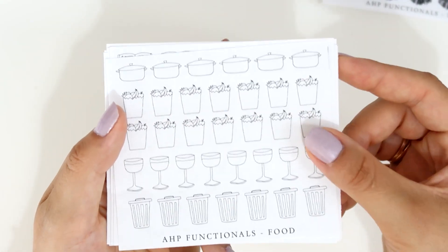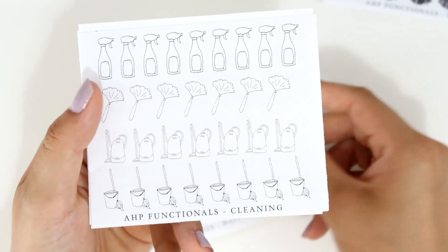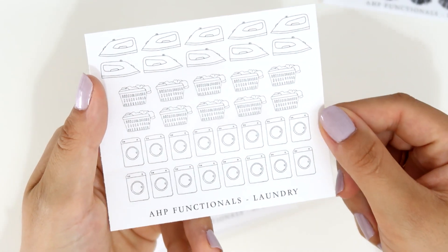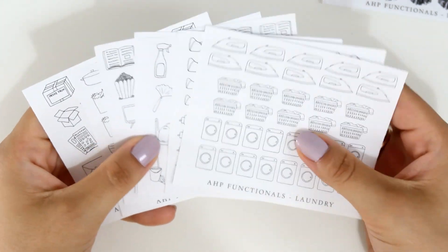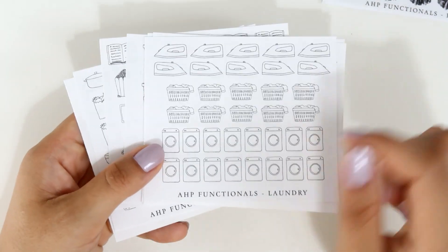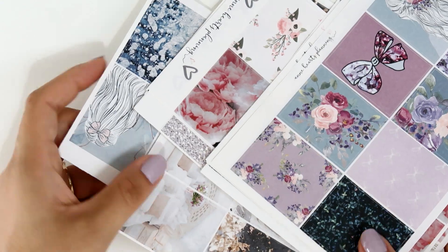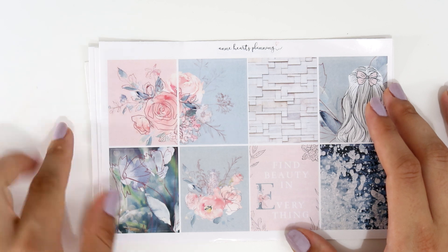She also sent her doodle stickers — she has quite a few: happy mail, food, activities, coffee, cleaning, sport, and laundry. My camera died mid-filming but these are very functional stickers you can use in your planner or for bullet journaling. Now I'm going to show you the four kits she sent — I'll put the names on screen since I don't remember all of them, and they'll be linked in the description box too.